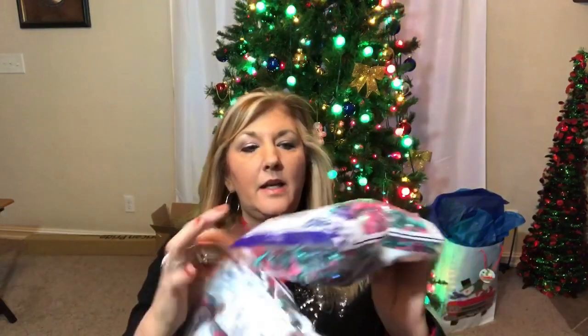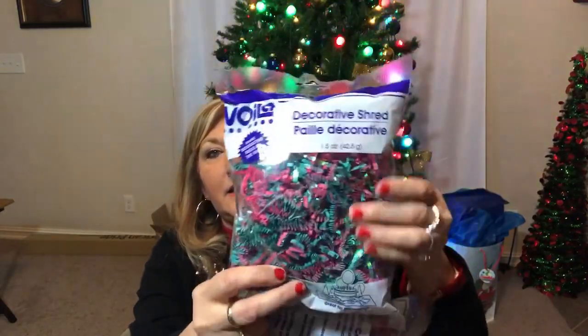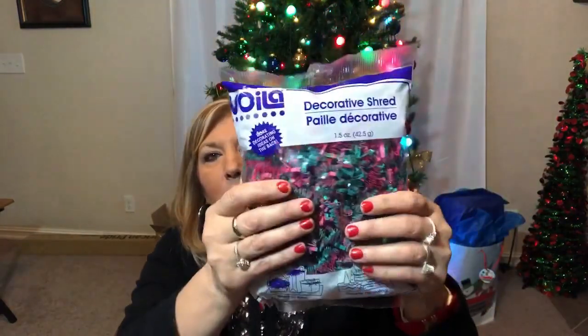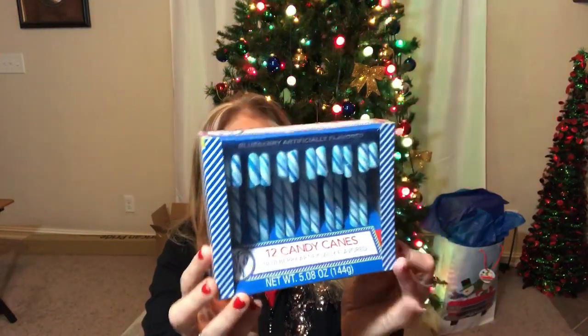I also picked up for one of my gift baskets some shredded paper — this is the decorative shred and it has kind of an iridescence to it. It's red and green — I thought at first it looked almost blue and pink, but it is really red and green. I picked up two for my baskets. And here are some blueberry candy canes — they're blue and you get 12 in the pack.